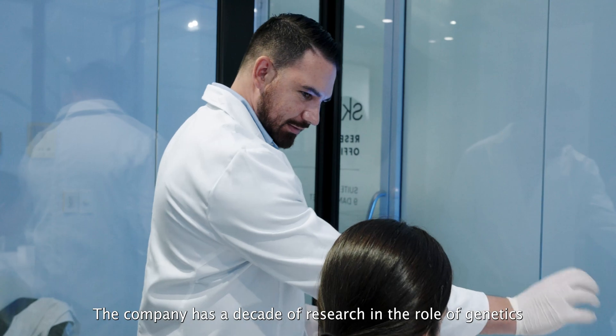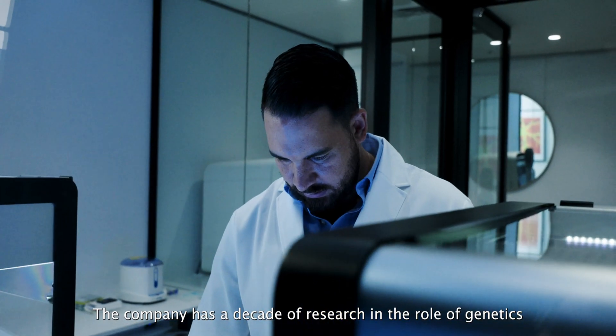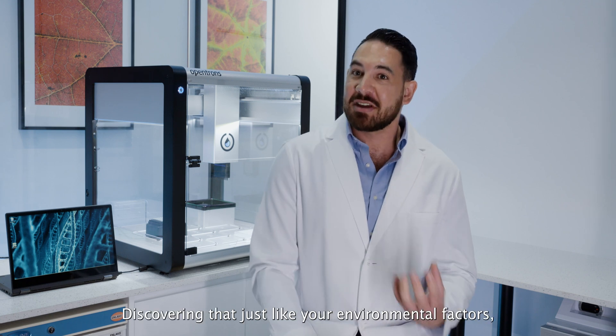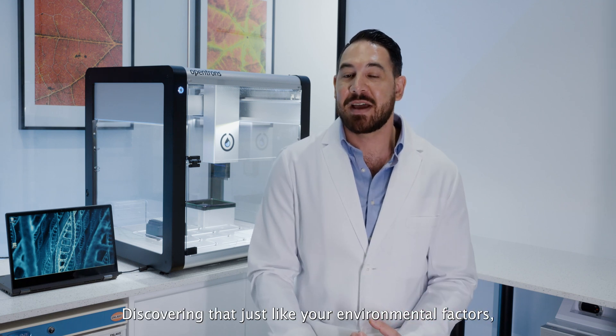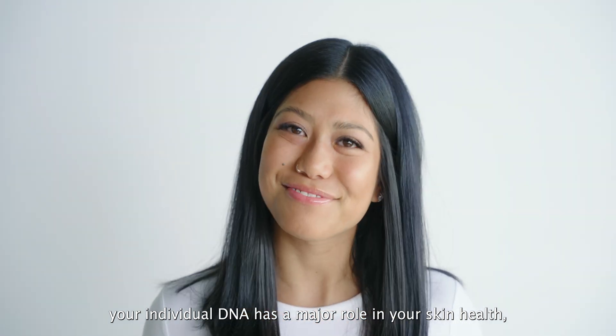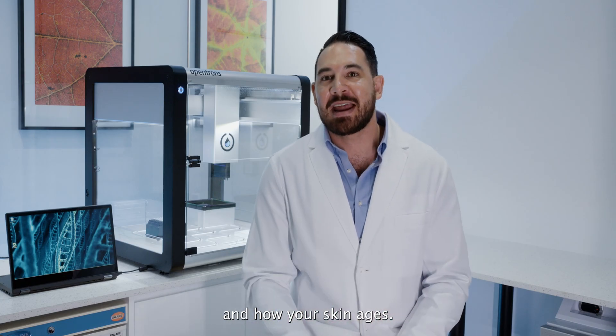The company has a decade of research in the role of genetics and its influence on skin health, discovering that just like your environmental factors, your individual DNA has a major role in your skin health and how your skin ages.